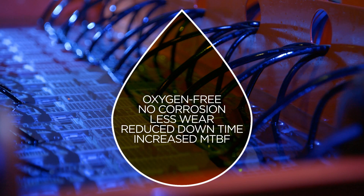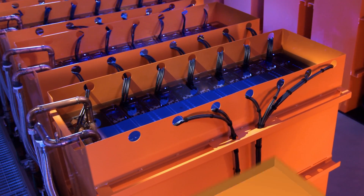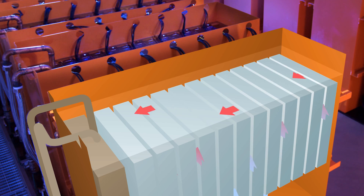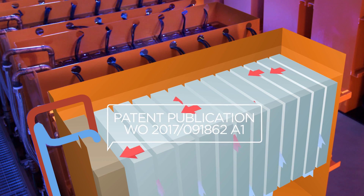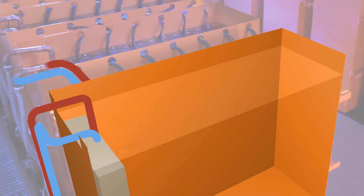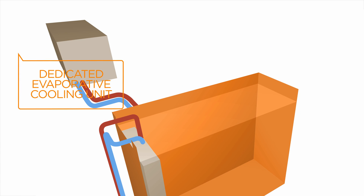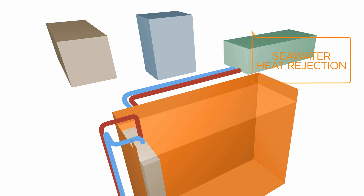Our server tanks are specially designed so the fluid never leaves the tank as it circulates to cool the equipment. Our unique heat exchanger is in the tank, making the system compact, simple and flexible. It can use any cooling water source — for example, evaporative systems, chilled water, or seawater heat rejection.